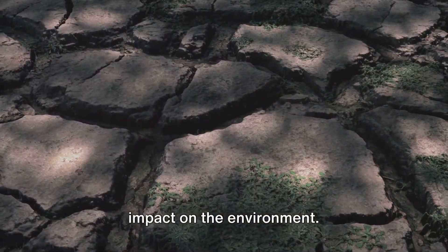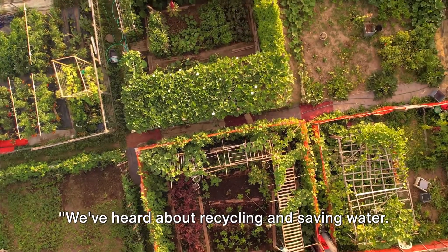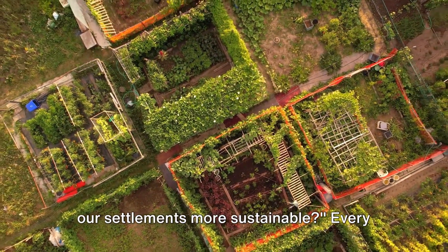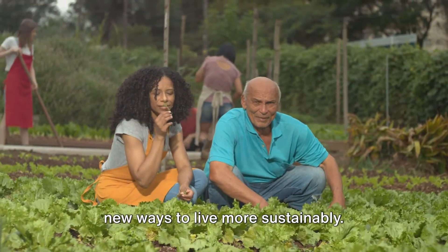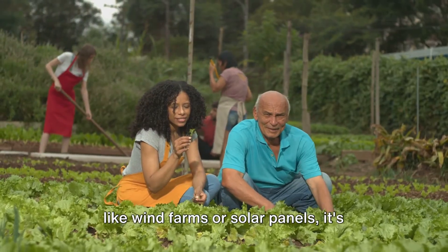It's clear our settlements have a big impact on the environment, but what can we do about it? We've heard about recycling and saving water — did you know these are ways to make our settlements more sustainable? Every day, people all over the world are finding new ways to live more sustainably, and it's not just about the big stuff like wind farms or solar panels.